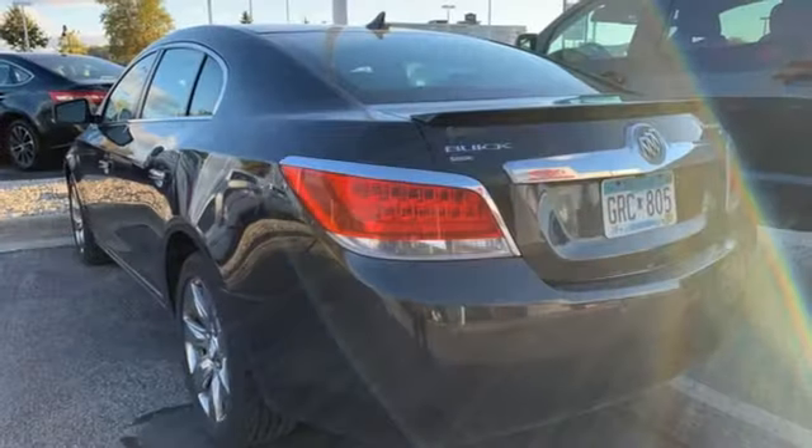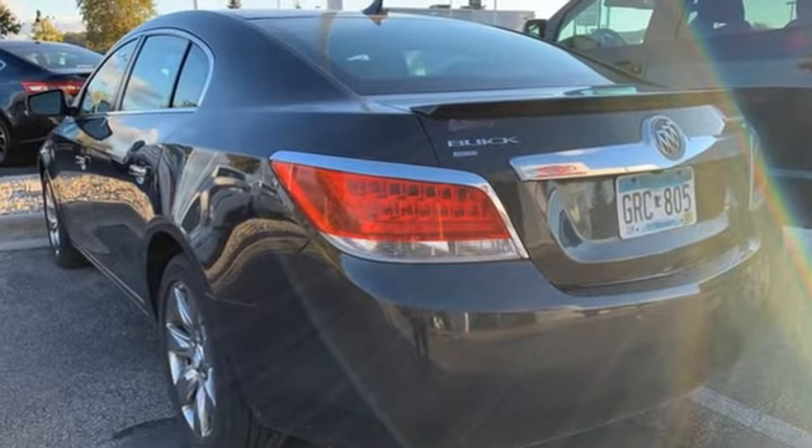Experience a different kind of luxury with Buick. Hurry in today and see it for yourself.